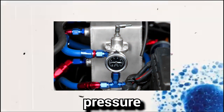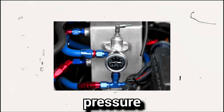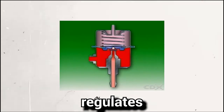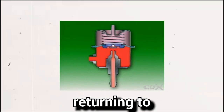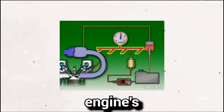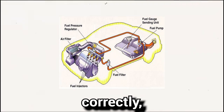The fuel pressure regulator in cars is a device that controls the fuel pressure delivered to the engine fuel injectors. The fuel regulator regulates the fuel pressure by controlling the flow of the fuel returning to the fuel tank, which maintains a consistent and optimal pressure to the engine's fuel system.